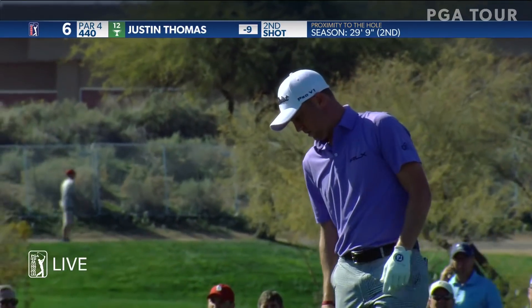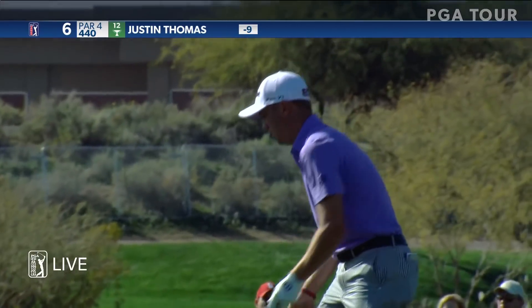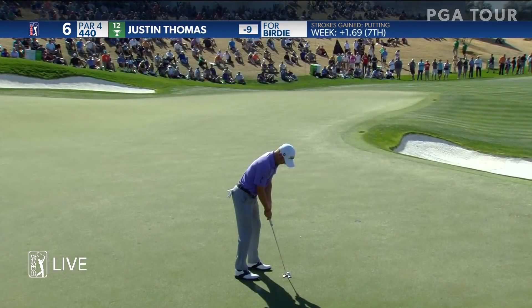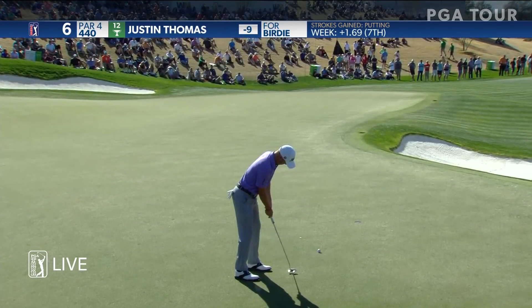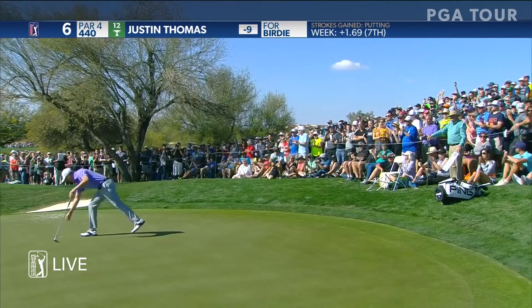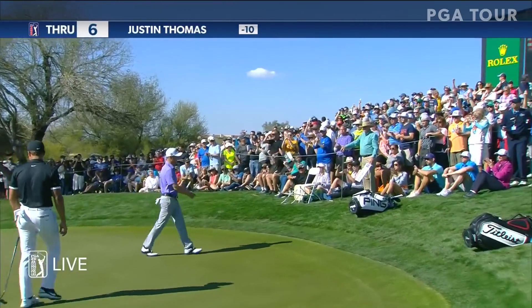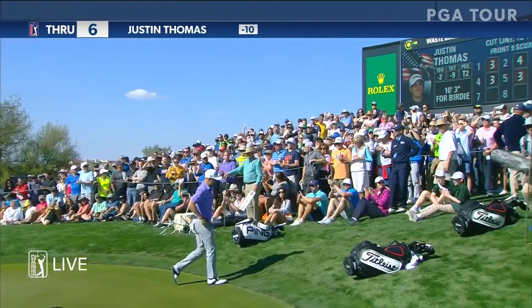Toes his distance very well there. Give yourself a putt down the hill for another birdie. And so it is — three birdies in a row for Justin Thomas. Or two birdies in a row.